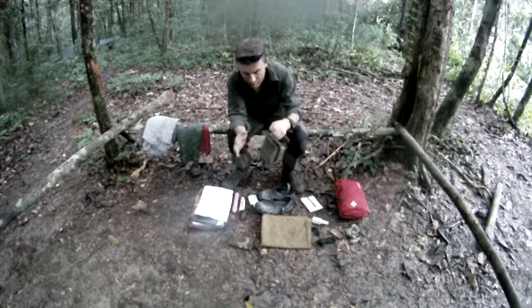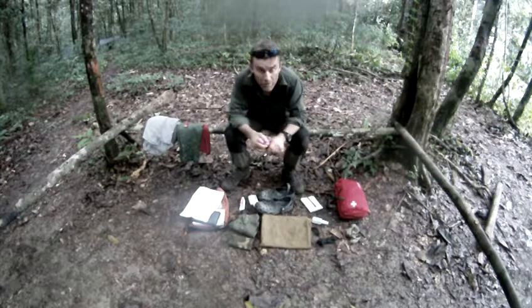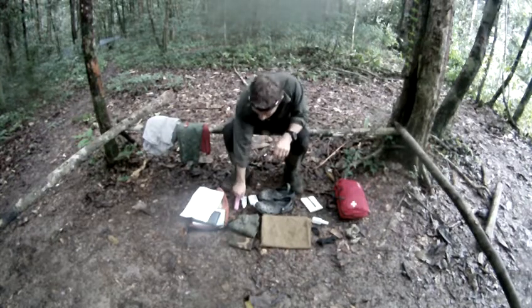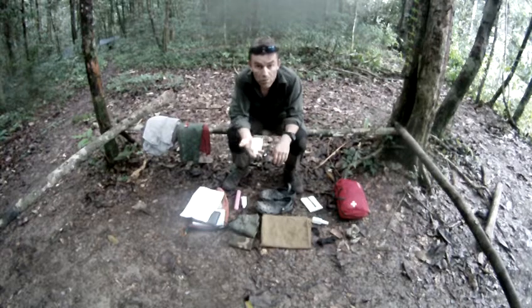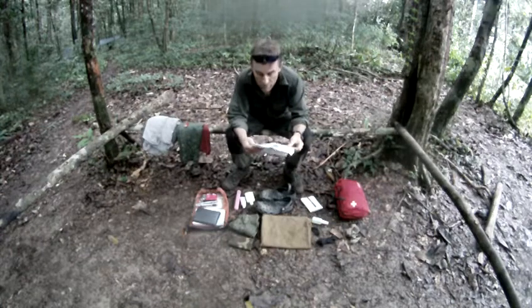Washing kit — very basic. Toothbrush, toothpaste with a screw-top lid not a pop-top, some Q-tips for your ears because they get gunky, and liquid soap with a screw-top lid — body wash, whatever you want to call it. These float in the water so you can find them if they disappear in the river. A bar of soap won't work; it must be something like this. You do not need deodorants and stuff like that for the jungle.